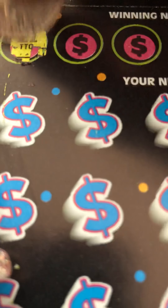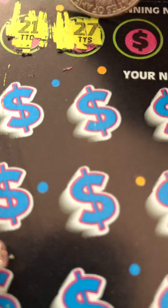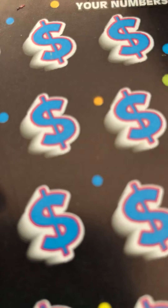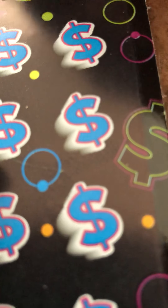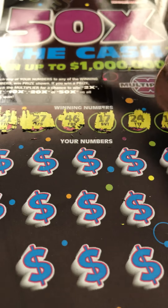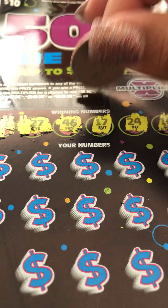So the numbers are 21, 27, 46, 17, 24, and 16. These numbers are crazy — so I have 16, 17, 46, 21, 24, and 27.